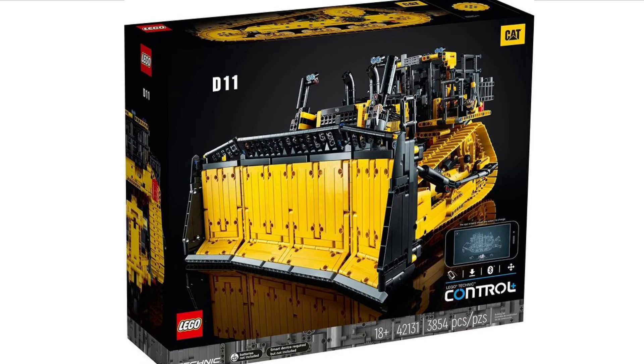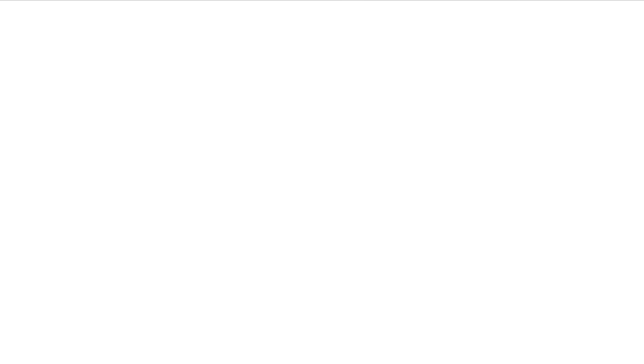Next up we have the brand new D11 Bulldozer set that has been officially revealed by LEGO. I don't have too much to say about this one, but it does look quite cool. It is a LEGO Technic set and you can also control it with your mobile phone. It's a pretty big looking set with a lot of intricate details and is quite accurate to the real model.